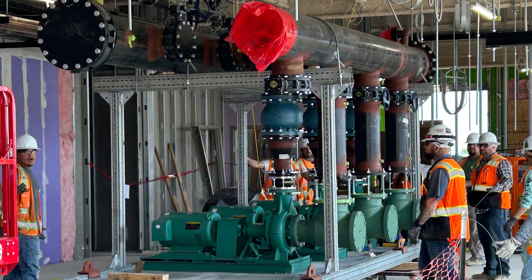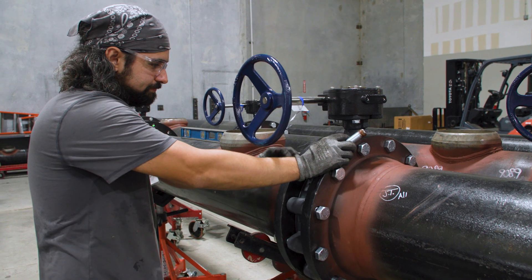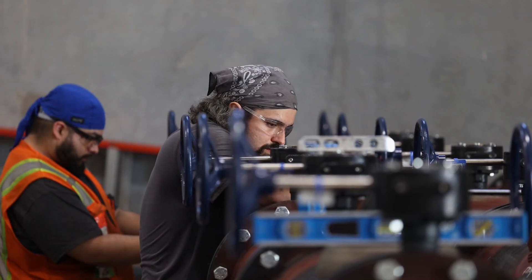We've installed almost complete pump skids for our central plants, which would usually take days or up to weeks to install in the field. This way we can prefabricate it here at our shop and then install it within hours in the field.